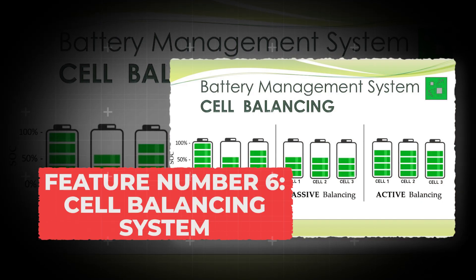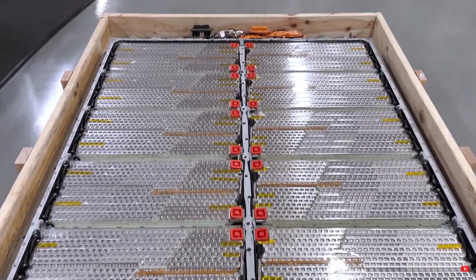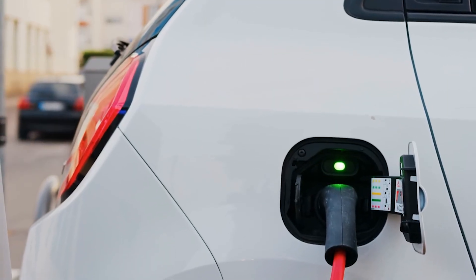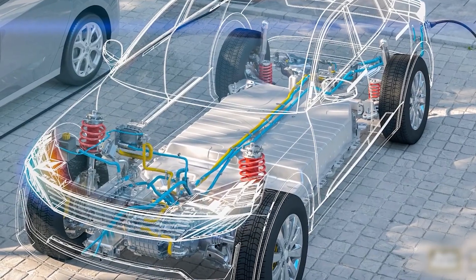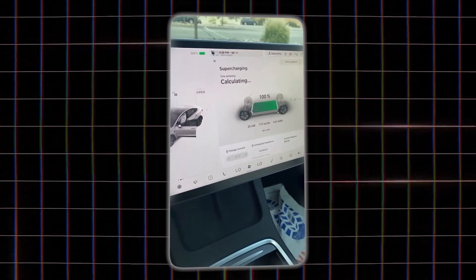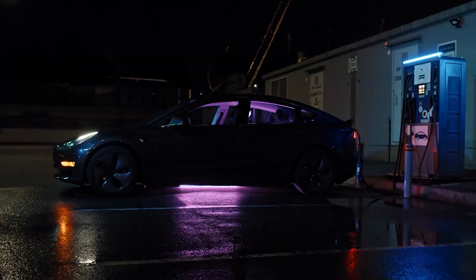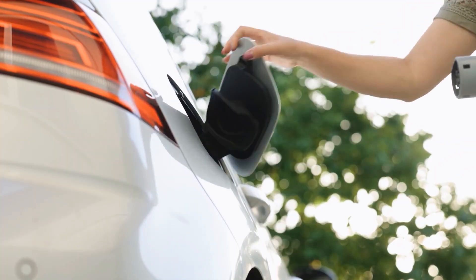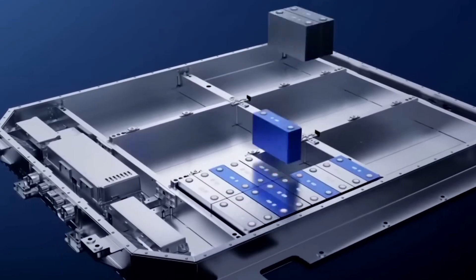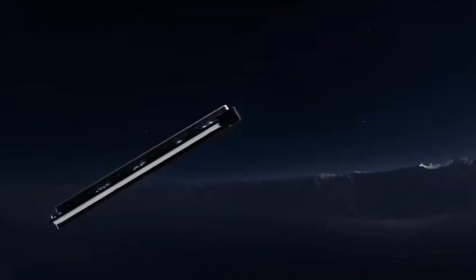Feature number 6: Cell Balancing System. Your EV battery isn't one big block — it's made up of hundreds, sometimes thousands of tiny battery cells all working together. Each cell charges and discharges at slightly different speeds, so over time some can get out of sync. That's where the cell balancing system comes in. A well-balanced battery runs smoother, lasts longer, and keeps your range readings accurate. Without it, some cells would get overstressed while others sit underused, slowly killing your battery from the inside out. Your EV does most of this on its own, especially while plugged in overnight, and some cars even run balancing automatically when the pack is idle. One simple thing you can do to help: give it a full charge once every few weeks so the battery management system can do a complete balance across all cells. It doesn't wear out the battery if done occasionally, and it helps keep the pack in top shape.